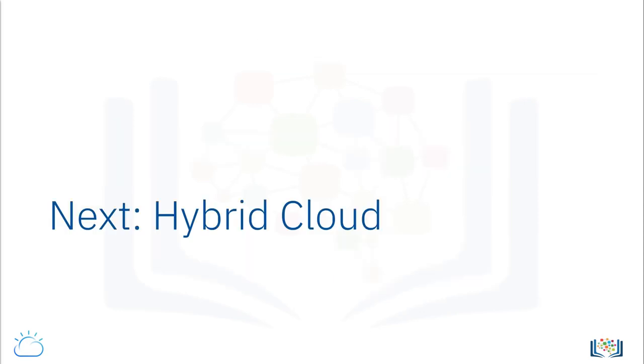In the next video, we will look at the hybrid cloud model, its features, benefits, and some use cases.